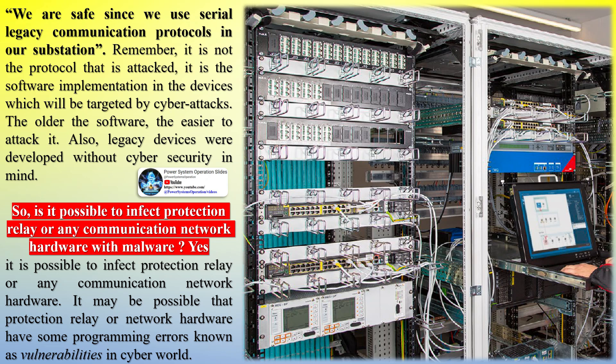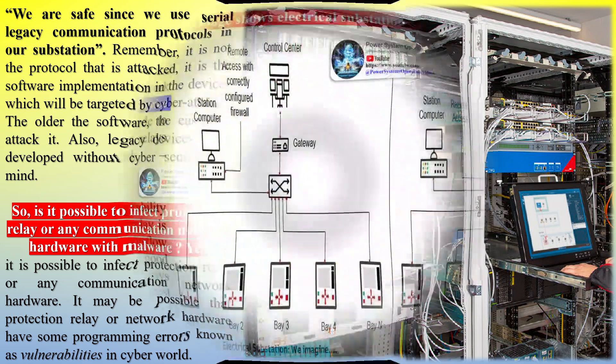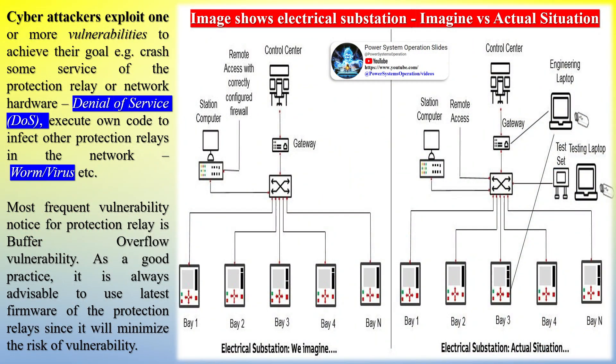Is it possible to infect a protection relay or any communication network hardware? Yes. It may be possible that a protection relay or network hardware has programming errors known as vulnerabilities in the cyber world. Cyberattacks exploit one or more vulnerabilities to achieve their goal — for example, crashing some service of the protection relay or network hardware (denial of service), or executing their own code to infect other protection relays in the network (worm, virus, etc.).